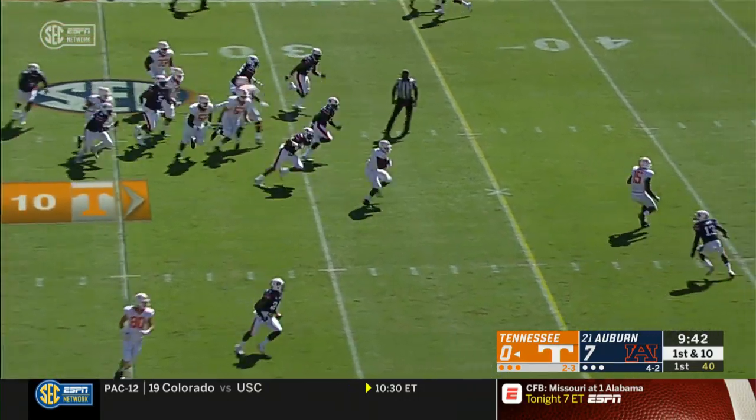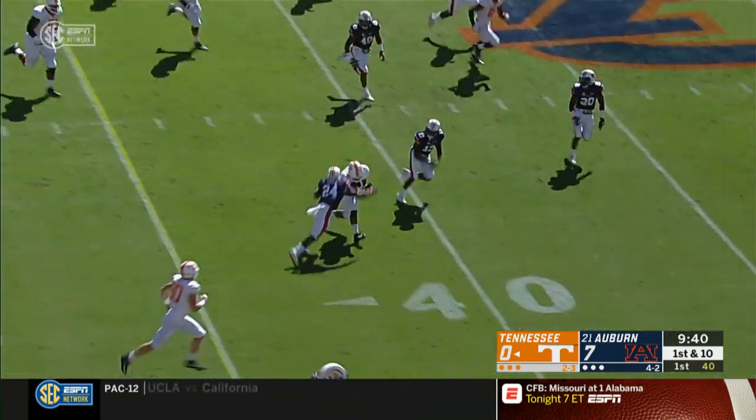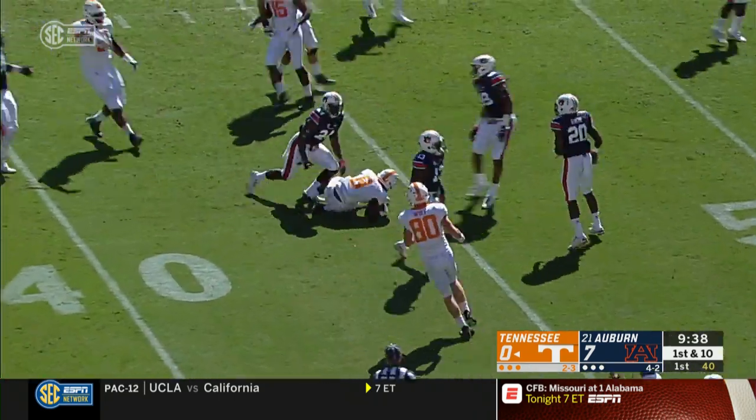Two wingbacks, and they hand off to the tailback. Running room up the middle. That's Ty Chandler. Chandler ducks out to the 40-yard line.